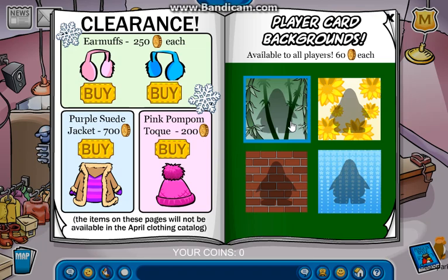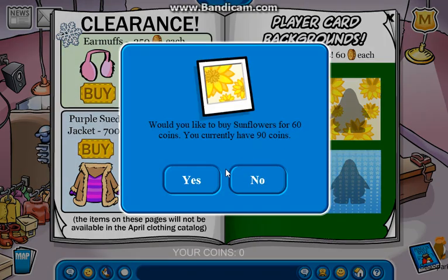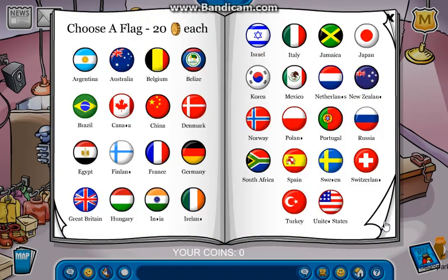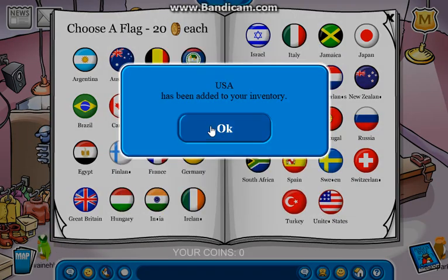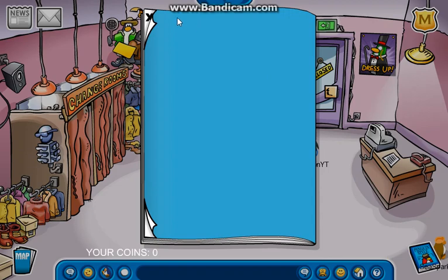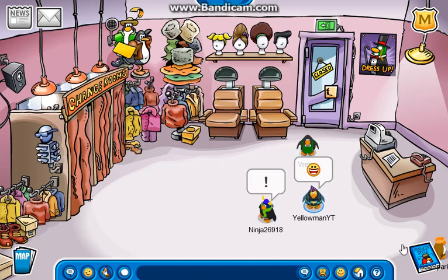And then you got some cool backgrounds. I'm gonna buy the bamboo background. I'm basically gonna buy every background. Oh wait, I don't have enough coins. And you just got more backgrounds and then the flags. I just need more coins. And then that is it for the catalog. Honestly, I absolutely love it. And I will make reviews on more catalogs later in the month.